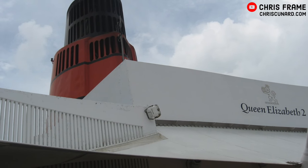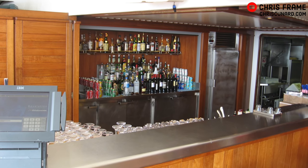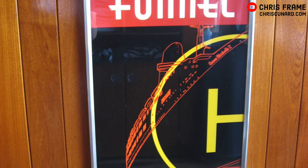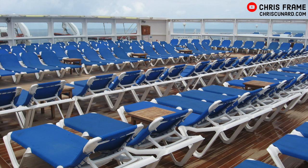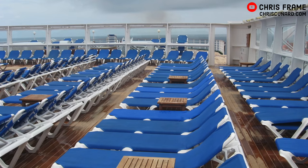At the aft end of Sun Deck, you'd also find the Funnel Bar. This bar was added to QE2 during her 2004 cruising refit, after Queen Mary 2 replaced QE2 on the North Atlantic run. The Funnel Bar utilised the space that also acted as QE2's helideck and offered sheltered deckchairs thanks to the original screens that protected the sunbathers from the wind.